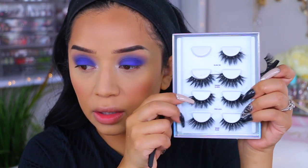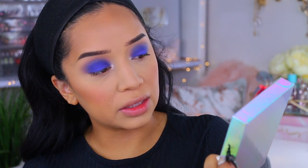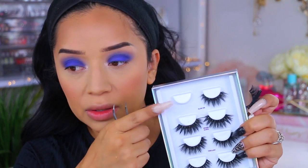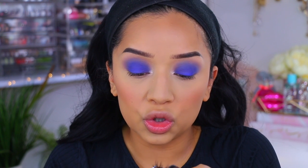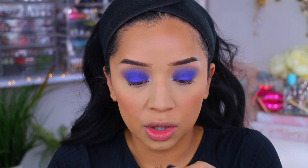For my lashes, I'm going to use my own — these are my collab with Lash Kitty. I think we came out with these about a year or two ago. I'm going to use the style Glam On. Pretty much most of these are back in stock, and you can use my code OMGLashes for an additional 20% off — I'll have it listed down below.